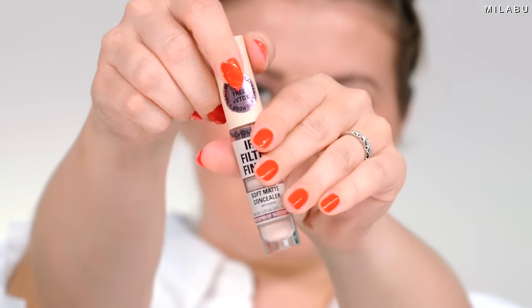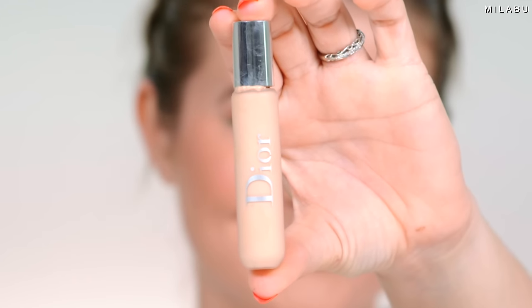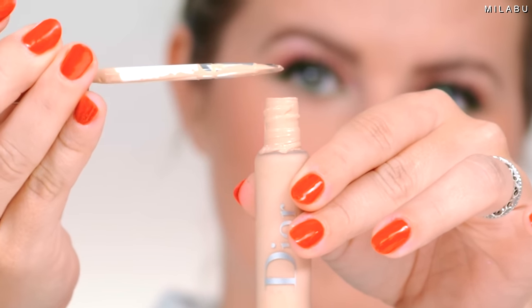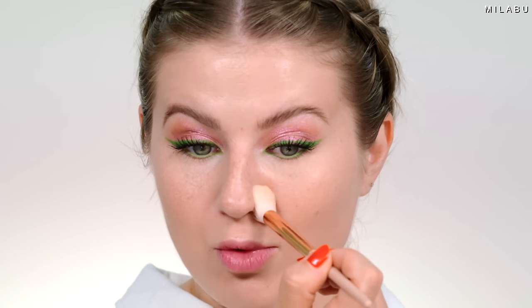Let's move on to concealers. We have a drugstore option with a soft matte finish and a high-end luxury concealer with a radiant finish. The drugstore one is by Makeup Revolution — their IRL Filter Finish Soft Matte Concealer. The luxury formula is the Dior Backstage Flash Perfector Concealer, which has a tiny brush applicator for precision. The Makeup Revolution blends out like a dream and doesn't get stuck to dry patches, though I'd prep under eyes for drier skin. The Dior gives a little more coverage with a soft, diffused yet radiant glowy look.